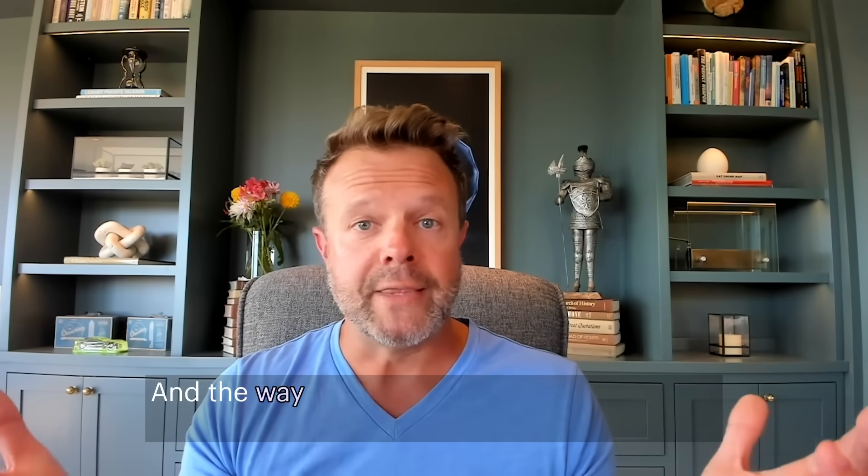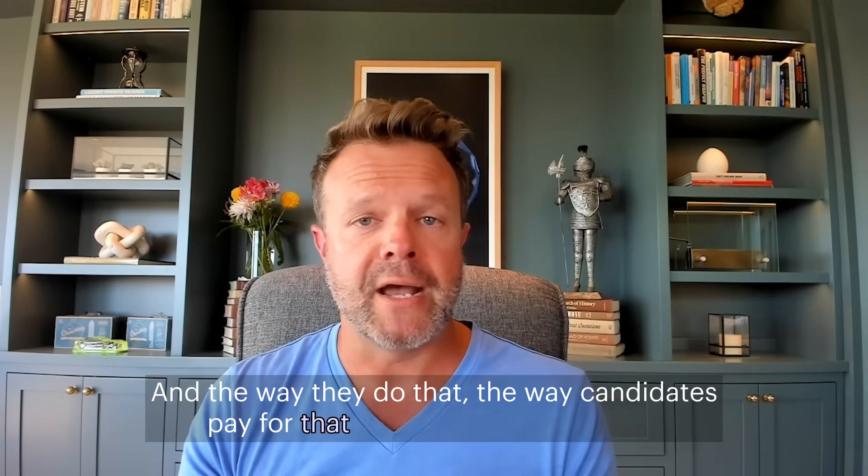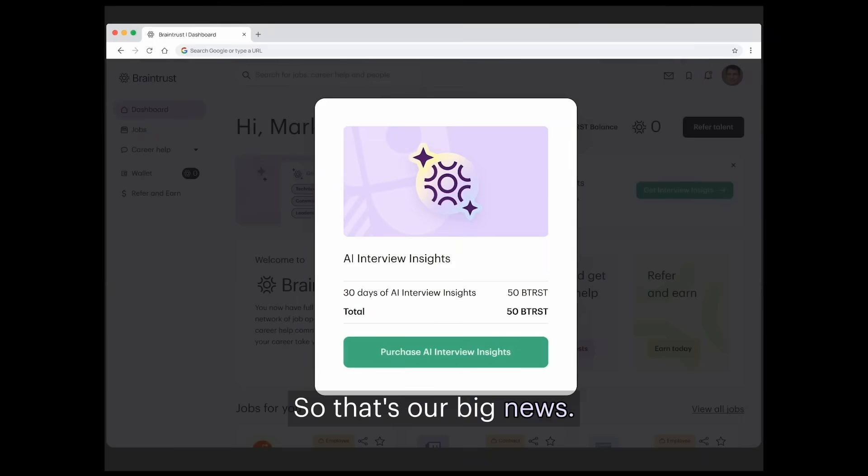The way candidates pay for that is with Braintrust tokens. So that's our big news. Go to Braintrust.com and check it out. Thanks.